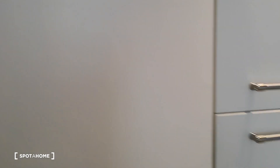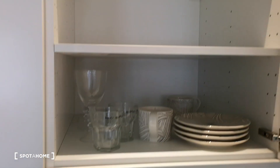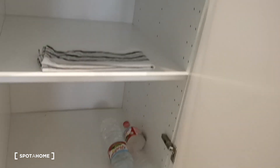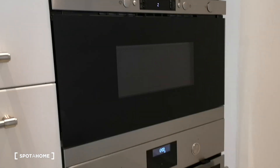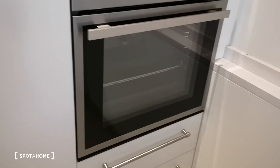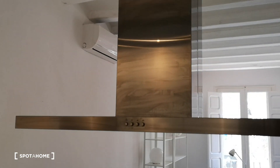It's a little bit bare because it's brand new. There's a dishwasher, a fridge, storage space, an oven, and a microwave oven. Lots of storage space. There's also a big oven and the kitchen extraction hood, which gives it a nice clean industrial look.